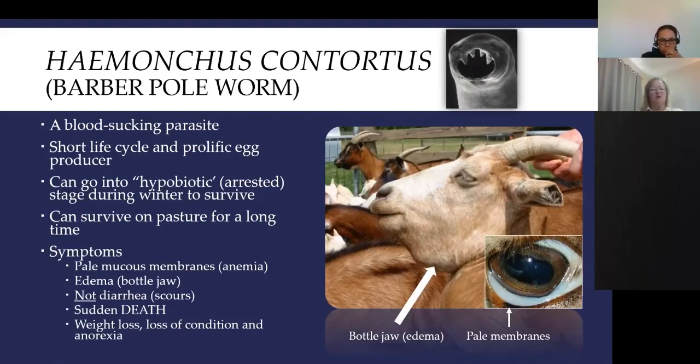Symptoms of the barber pole worm include anemia and bottle jaw. It generally doesn't cause diarrhea unless mixed with other worms, though there are usually other worms in a mixed infection. In the Southeast — especially here in Georgia — we see infections that are 95-plus percent Haemonchus. It can cause apparently sudden death, weight loss, lethargy, and eventually anorexia, as animals are simply too tired from blood loss to graze or eat.